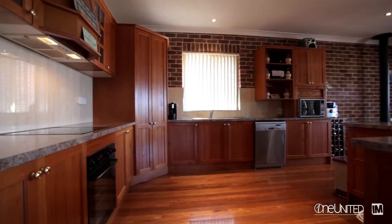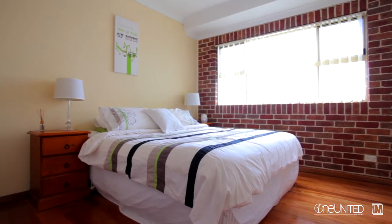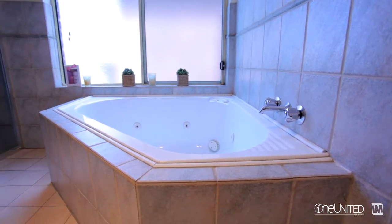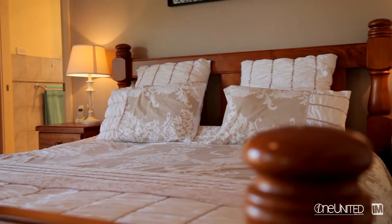One of the big bonuses of the home is the bedrooms are all true double sizes, plenty of space for the kids and surrounding the main bathroom complete with corner spa bath. The master bedroom is set away from the rest of the bedrooms, complete with walk-in wardrobe and a fantastic ensuite.